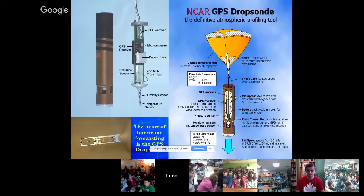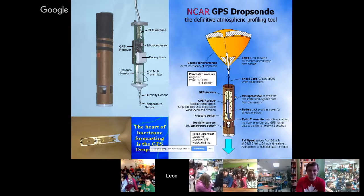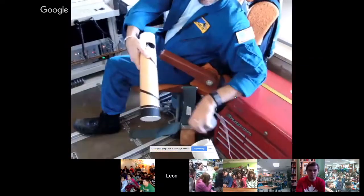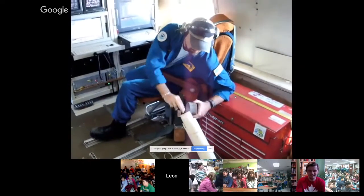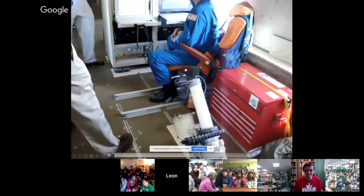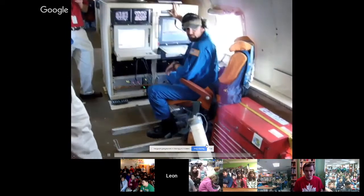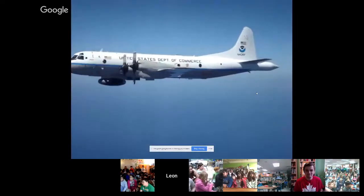We also use dropsondes. You've probably heard of weather balloons — we launch them to see what's happening in the upper atmosphere. Well, in a storm we can't really launch weather balloons from an aircraft, so we do it in the opposite direction: we drop a sonde with a little parachute. As it falls, it collects wind speed, wind direction, humidity, and temperature. The dropsonde operator puts it in a tube, and since the aircraft is pressurized, the higher air pressure inside shoots the sonde out of the aircraft.